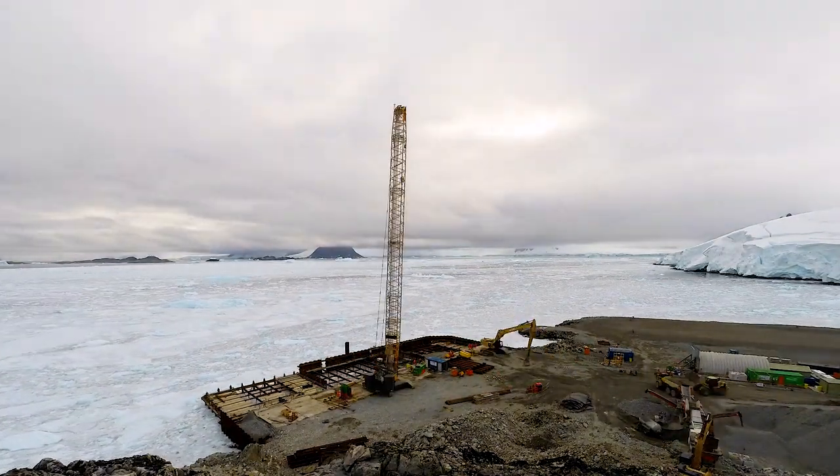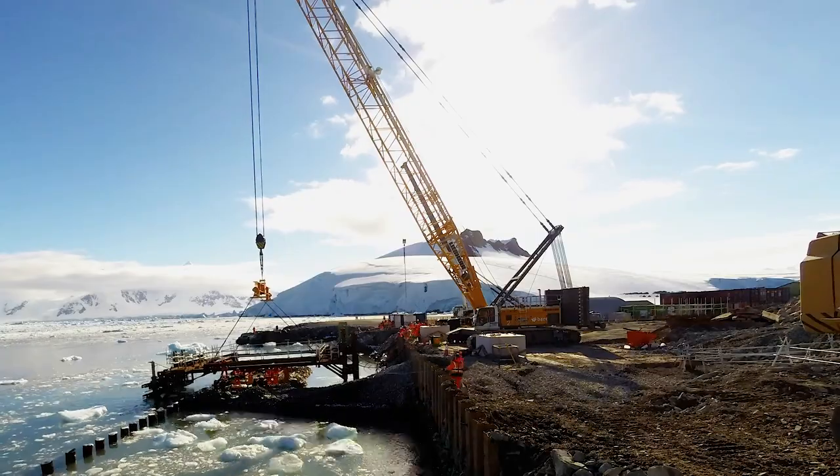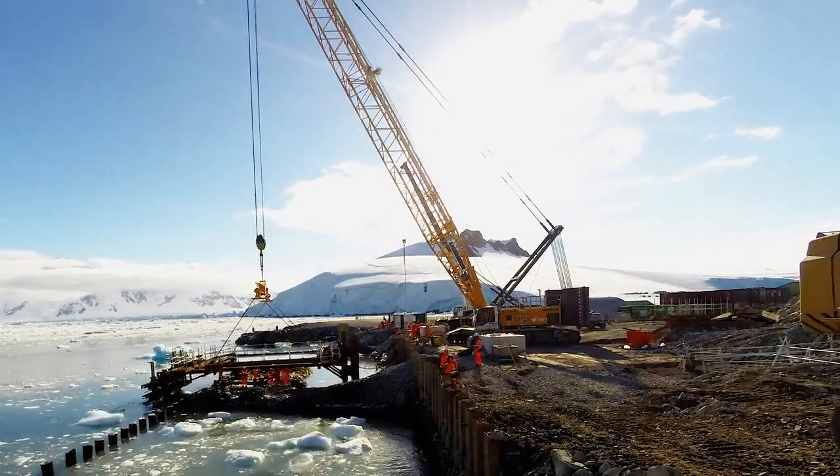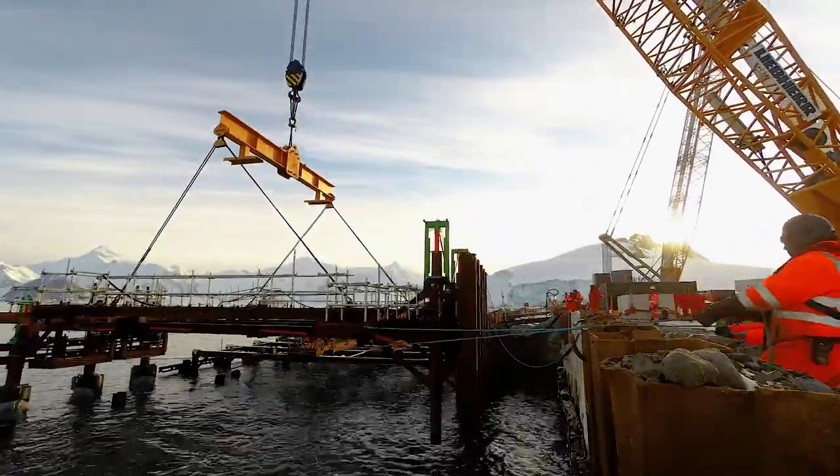Our whole model is based on a collaborative partnership. As BAS, we are the client or the employer. BAM are the contractor. And as our technical advisor, RAM will sit on our side of the contract. Sweco joined as BAM's design partner. We're all working as one team — they trust us to look after their people, we trust them to do the job right.